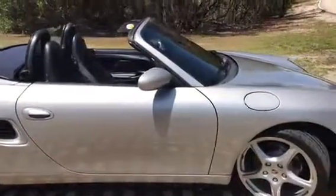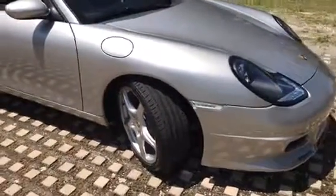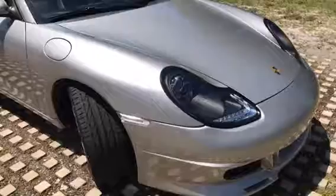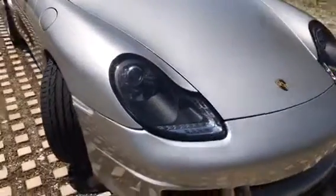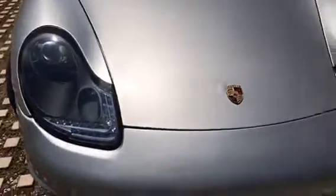Everything in the car is in perfect condition. Brand new Bridgestone tires. These custom headlights make it look like a brand new car.